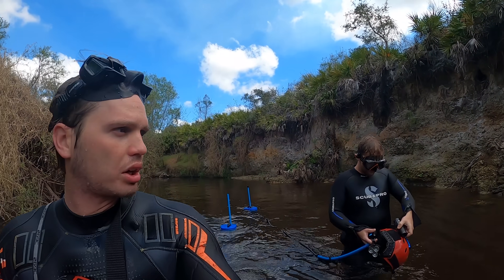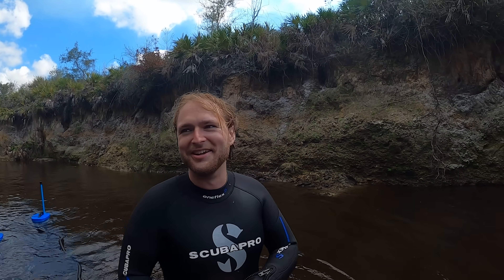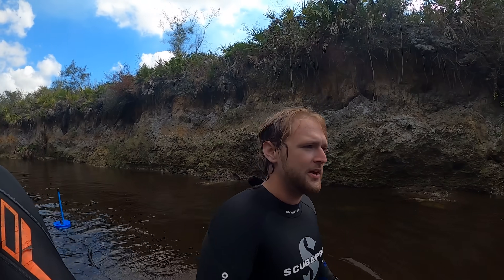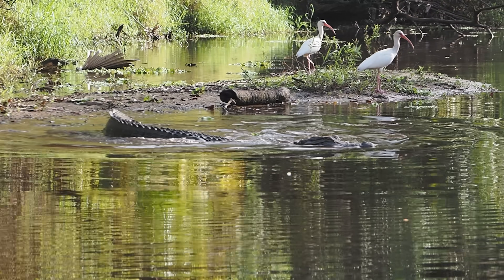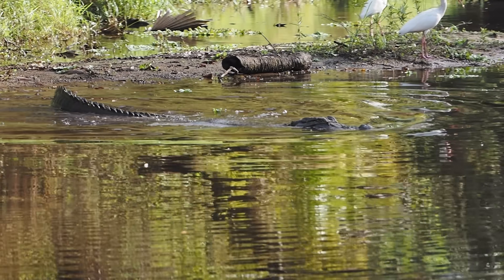We just popped our gator cherry in this river. I thought I saw a tail — no, it was a head. A little seven or eight footer. It's not good, but it started getting filthy right back there. There's definitely a lot of wildlife out here. While it's not fun seeing a gator underwater, what are you gonna do? If you wanna find cool stuff, you gotta take some risks.